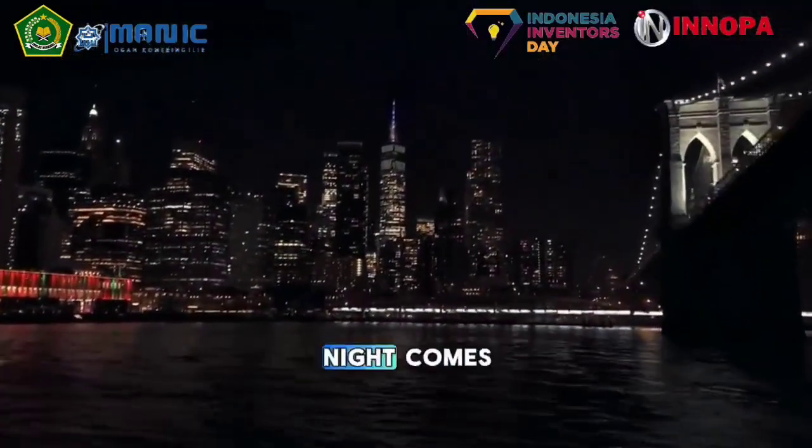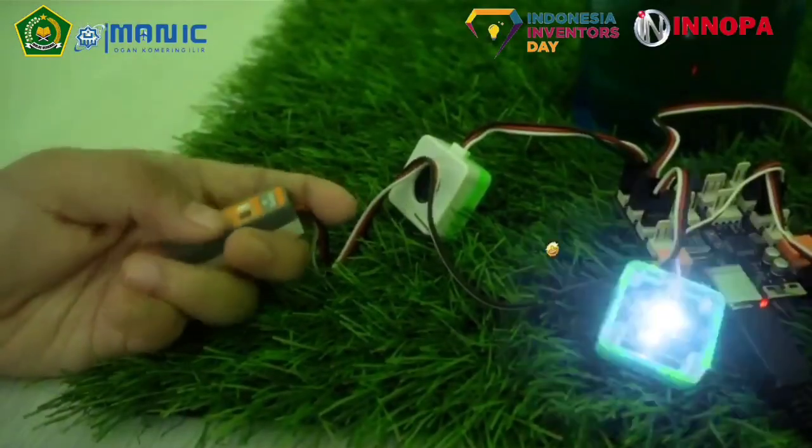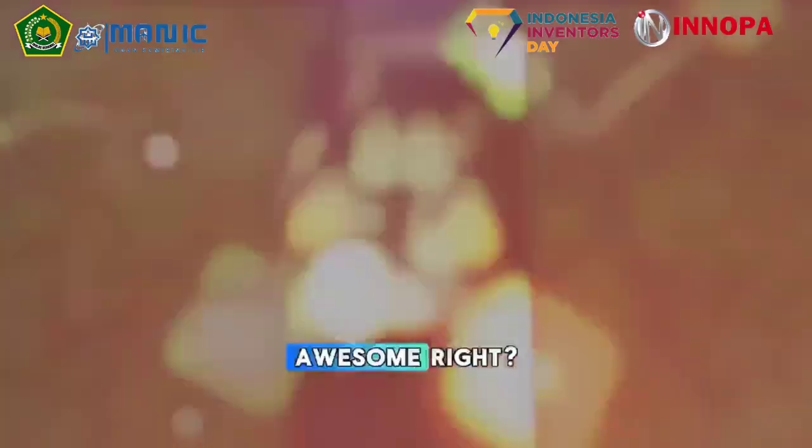Besides that, when the night comes, the Neon Fleet Tree will light up and can be used as an aesthetic street light. Not only because of its natural glow, the Neon Fleet Tree is also equipped with an infrared sensor that can detect the night.